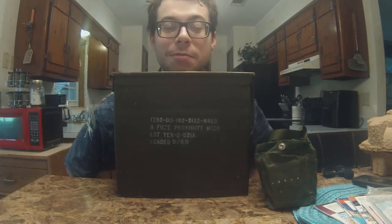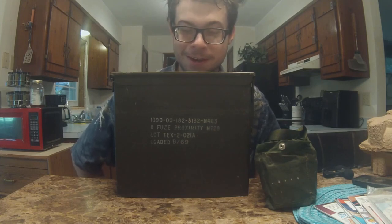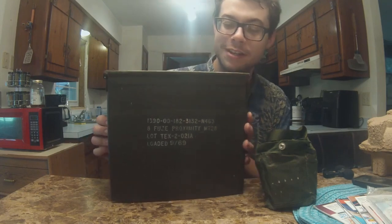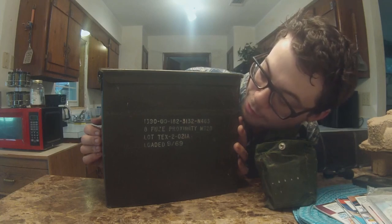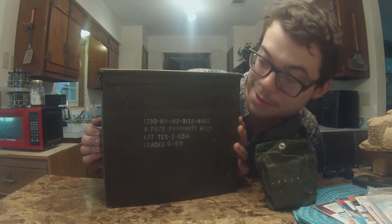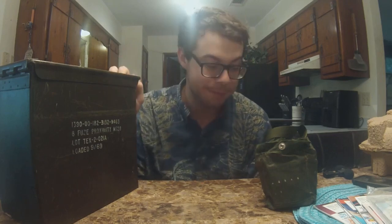So I ended up walking out with this big old ammo box here. I don't believe this is an ammunition box — judging by what it says, I think this was once a box for mines, which is something that I have not owned until this point. I'm not sure what kind of mines, but it says 'eight views proximity,' so probably some proximity mines — some sort of landmine. Maybe anti-vehicle, maybe anti-personnel, I have no idea.